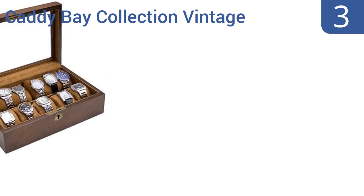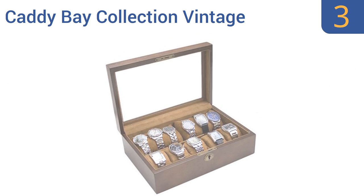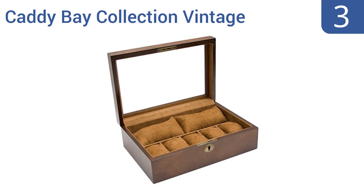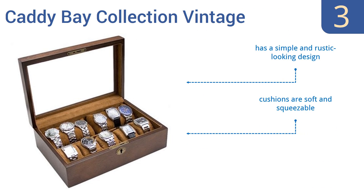Nearing the top of our list at number 3, the Caddy Bay Collection Vintage has a high clearance level to ensure it can hold even the largest modern watches. It includes 7 removable cushions that can also accommodate smaller, lady-sized watches without stretching their bands. It has a simple and rustic-looking design and cushions that are soft and squeezable. It's made of real solid wood.